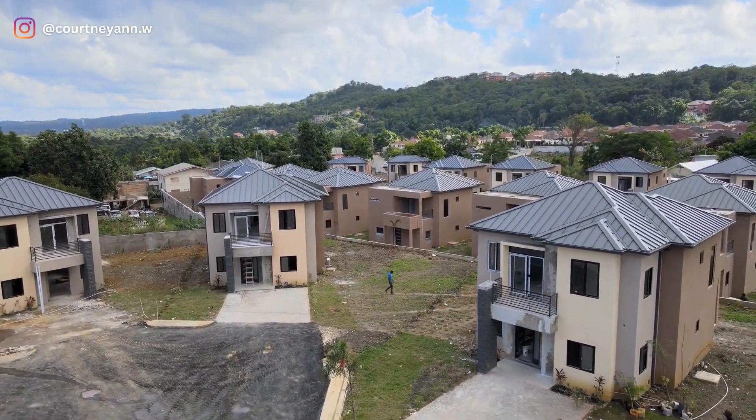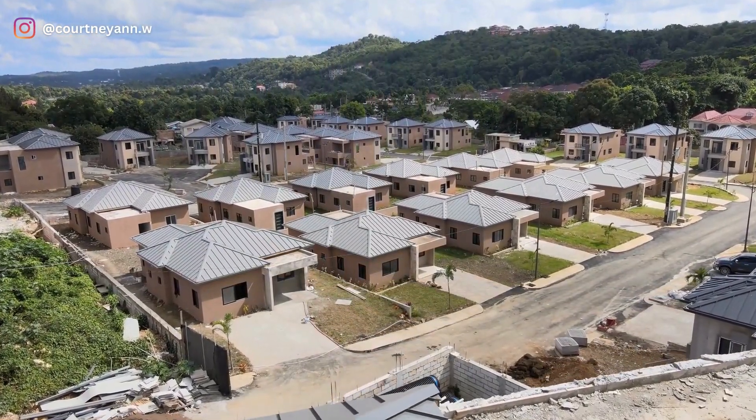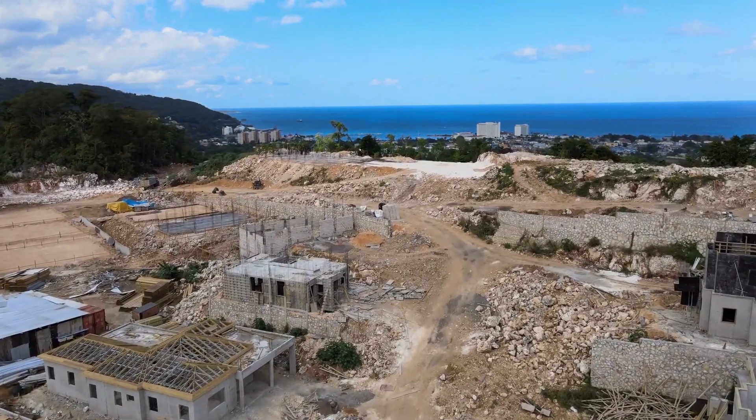Hi everyone, welcome back to my channel. My name is Courtney Ann Wallace and I am a real estate content creator. On this channel we talk about everything real estate, and today I'm here to introduce to you Ocho Rios' next big development.